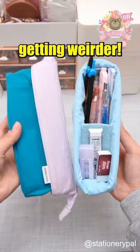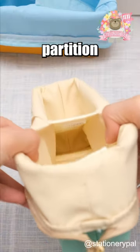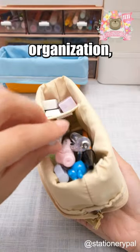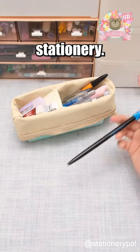Japanese pen cases are getting weirder. The Kokyo and Storage Flip Fold Pencil Case's diagonal partition structure eases stationery organization, and its foldable design enhances accessibility to your stationery.